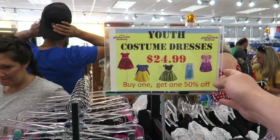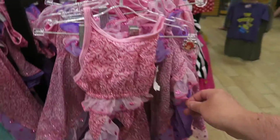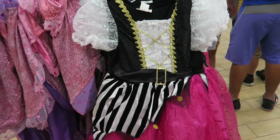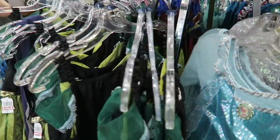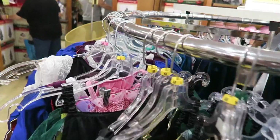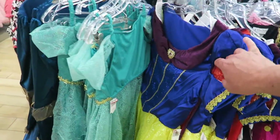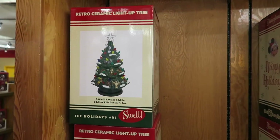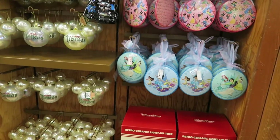So we've got the youth costume dresses at $24.99, buy one get one 50% off. Pretty cool and they're pretty detailed as well. They've got a whole load of dresses here - Anna, Elsa, Merida I think, Snow White. There's a retro ceramic light-up tree for just $29.99 - not sure I'd get that on the plane home. Some more Christmas stuff, pretty much the same as they had in International Drive - Good Tidings, Christmas baubles.